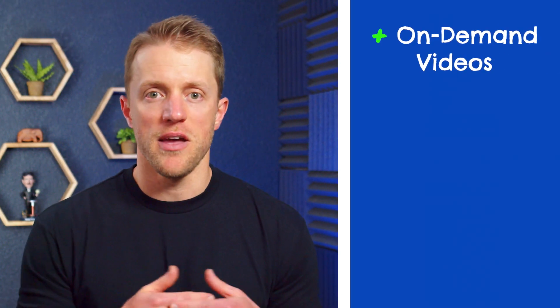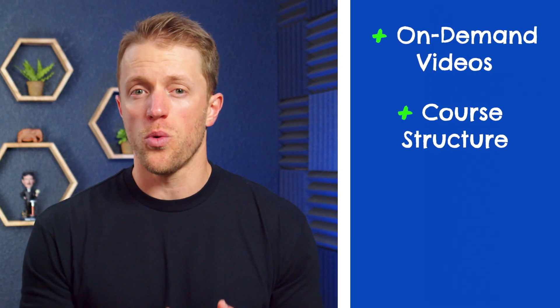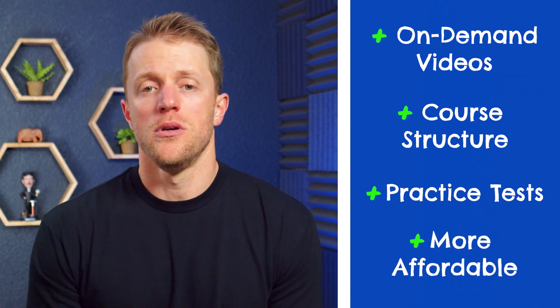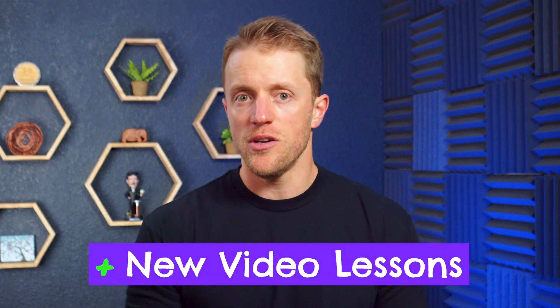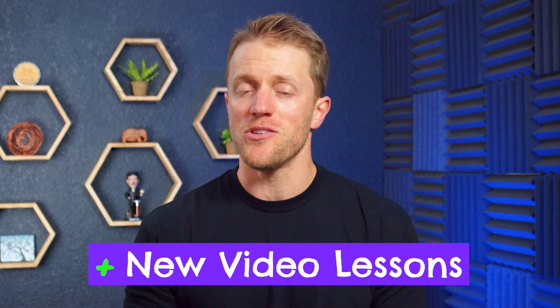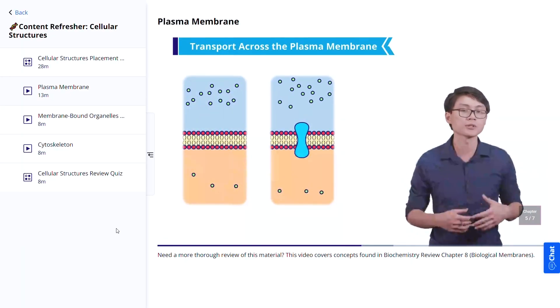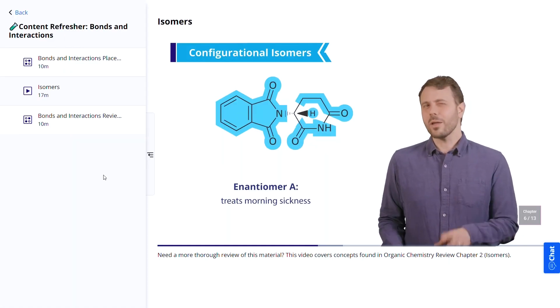Kaplan wins in 4 key areas: better on-demand video lessons, a superior course structure, more realistic practice tests, and it's generally more affordable. The first highlight of the Kaplan course is their revamped video lessons. Their new video lessons are simply awesome and now some of the best in the space. They're engaging and have all the key elements we always look for — on-screen instructors, helpful visuals and graphics, short length, high yield content. They are very engaging and good.